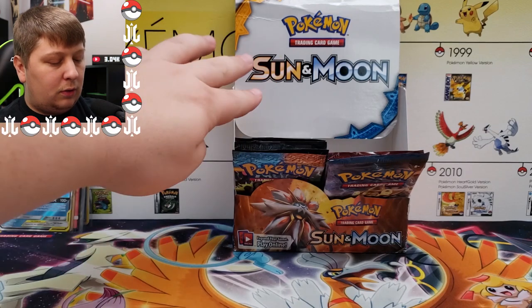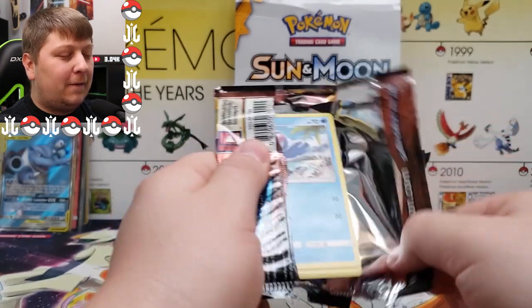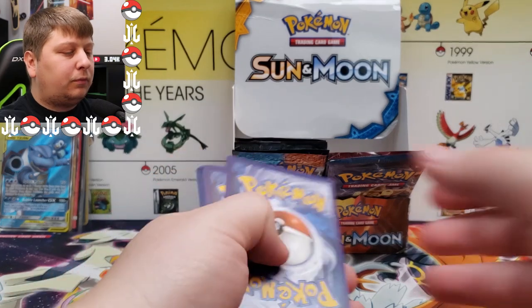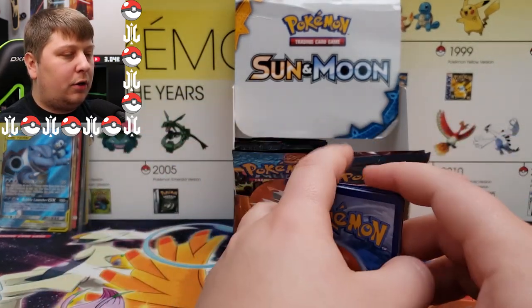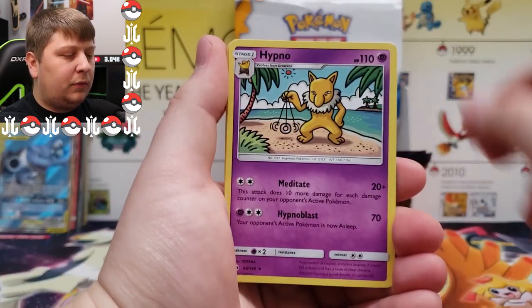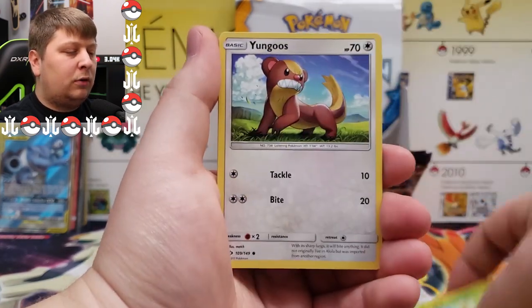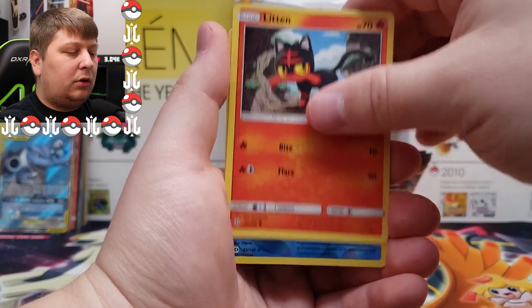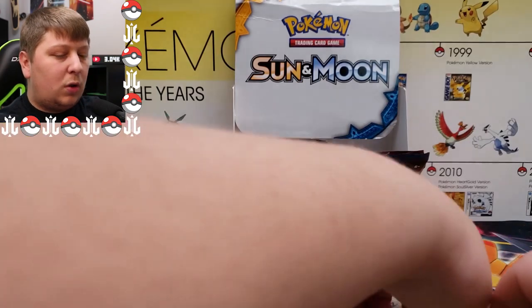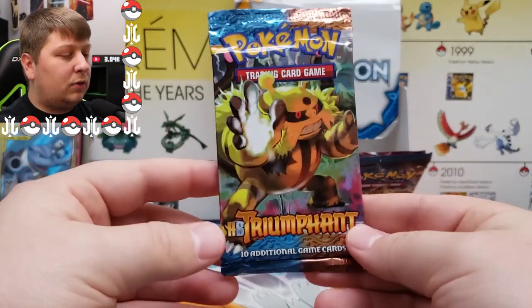Next up from this side: Sun and Moon base set. One, two, three, and four to the front. We got a Psychic Energy, Hypno, Ilima, Dragonair, Braviary, Wingull, Surskit, Yungoos, Litten, a Comfey reverse rare, and a Decidueye.